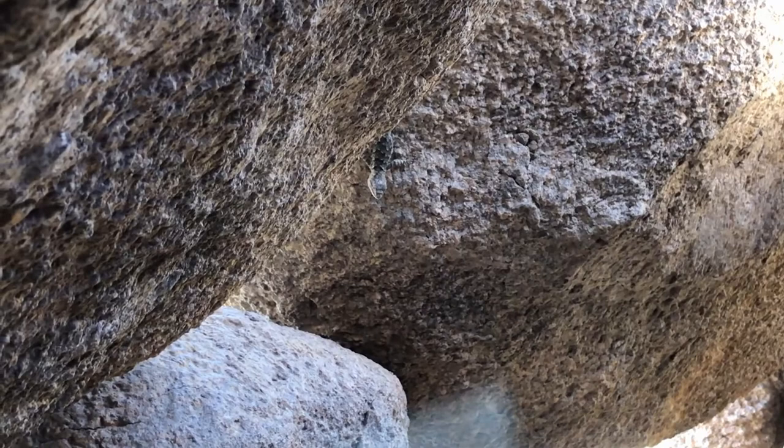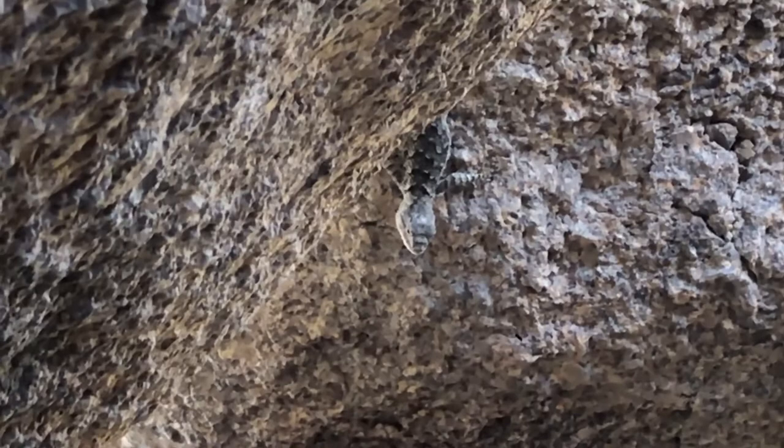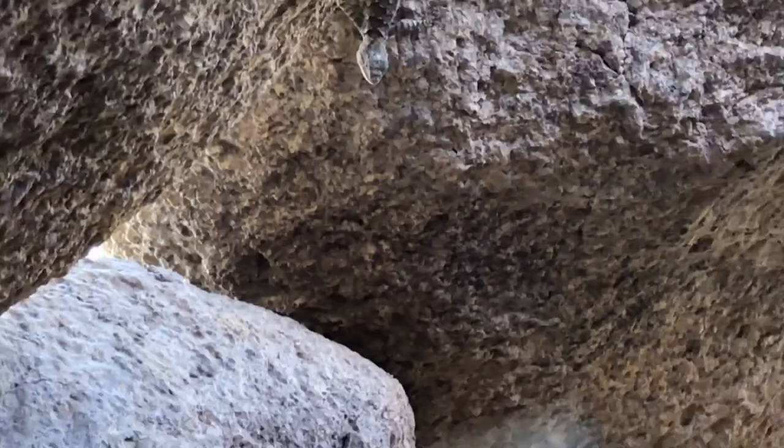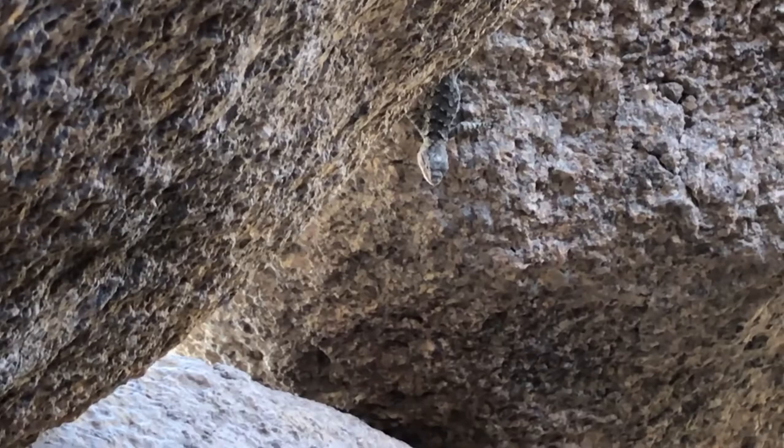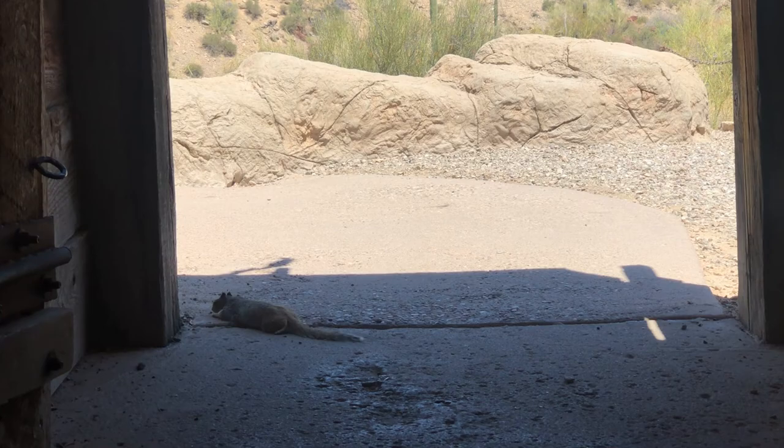Lizards and reptiles like to get out of the sunny heat. Here's one — Phil just went under it, so I'll be careful so this lizard doesn't end up on my head. The lizard is up there. A little desert squirrel is hiding in the shade at the exit of an exhibit because it just wants to stay cool.